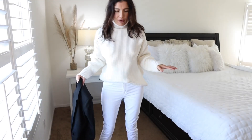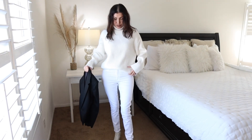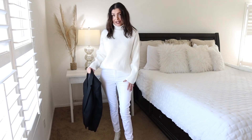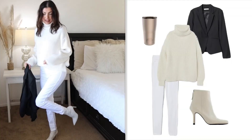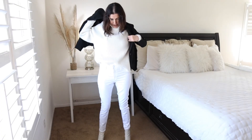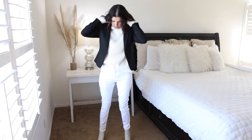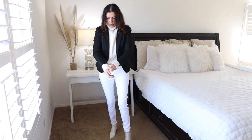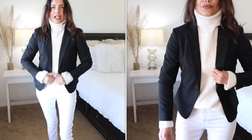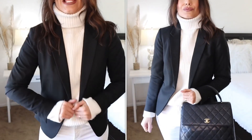Outfit number eight: a completely white and cream look — a chunky sweater from H&M, white skinny jeans from H&M, and booties from Zara. The black blazer breaks up all the white nicely. Pro tip: when wearing a chunky sweater with your black blazer, pull the cuffs all the way out so you have a little sleeve statement. It looks really cute and completes the outfit while keeping you warm and cozy.